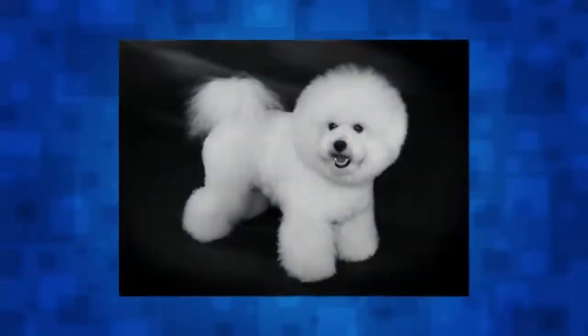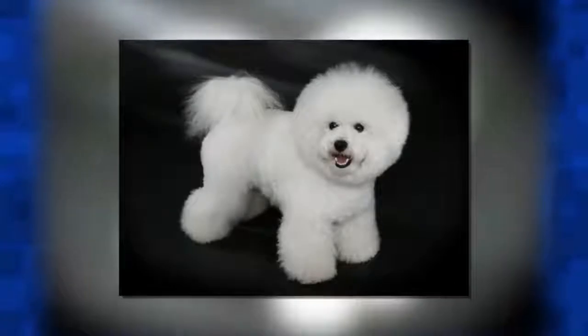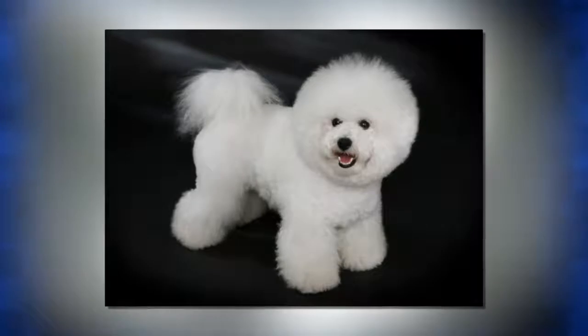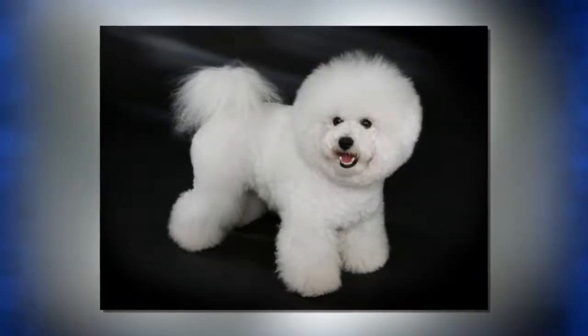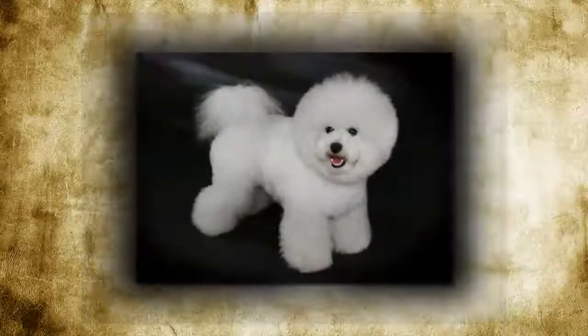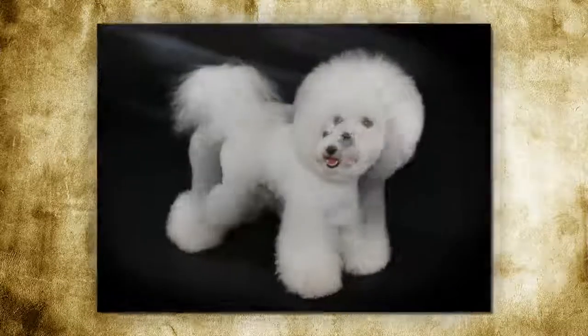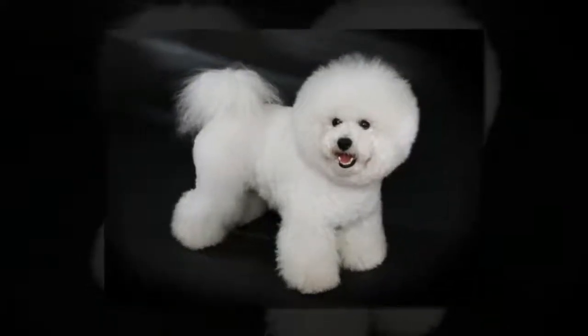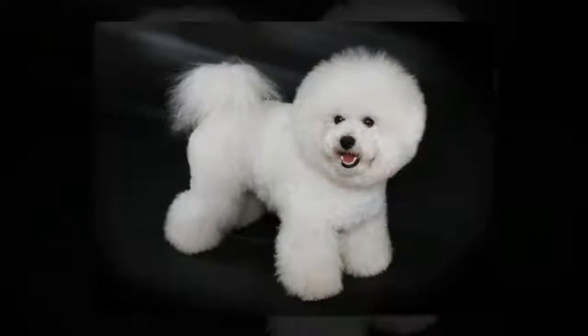As this breed's name translates to in French, the Bichon Frisé is truly a curly lap dog that is soft, cuddly, fluffy, and everything you'd expect out of a big puff of fur. The Bichon Frisé is a playful dog despite its size and is known for its gentle nature, making it a great dog for any family. This breed has an all-white coat that has very minimal shedding, which means that grooming is a must as the hair can easily become matted if not taken care of properly.